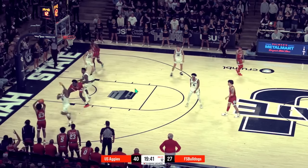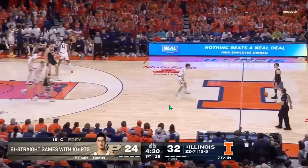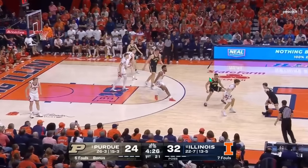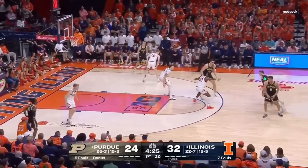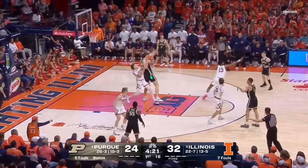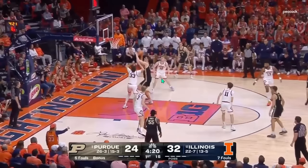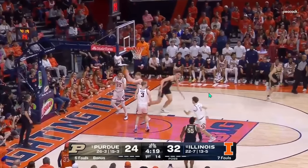If Utah State decides to double from the guard spot, one thing Purdue has done — even better this year compared to last — is getting Edey in the middle. They'll run Horns high-low or all these different sets, and sometimes it's as simple as a ball screen. Edey comes off the ball screen into a high-low look, and Edey just creates space. Getting him in the middle makes it much harder to double. If you do double, somebody is going to be wide open that Edey can hit, or the double just won't get there in time and Edey can catch and go up right away. That's something Purdue will go to a lot against this Utah State defense.